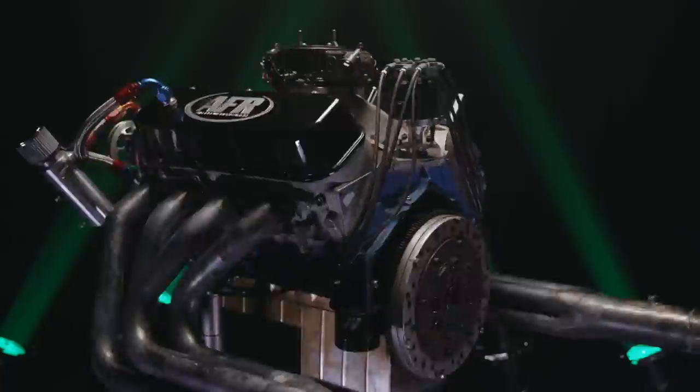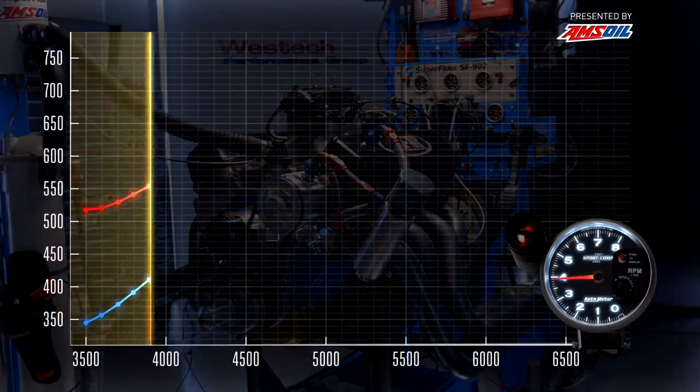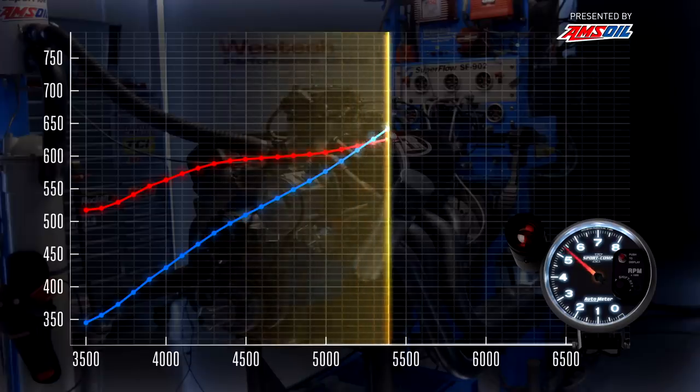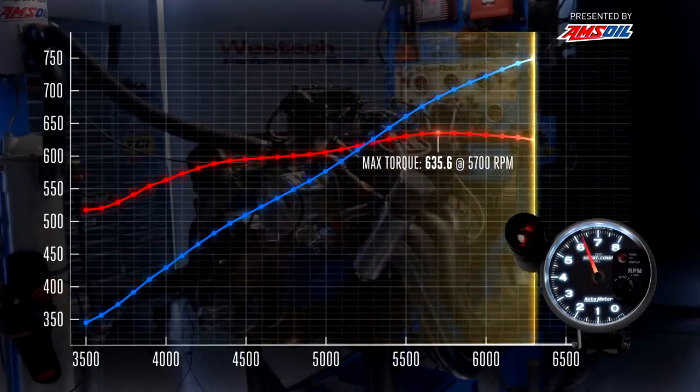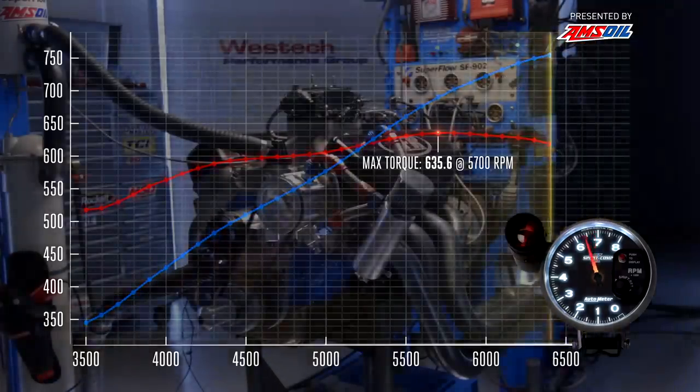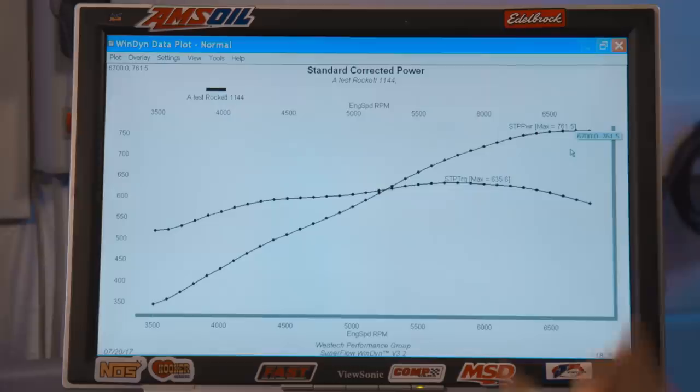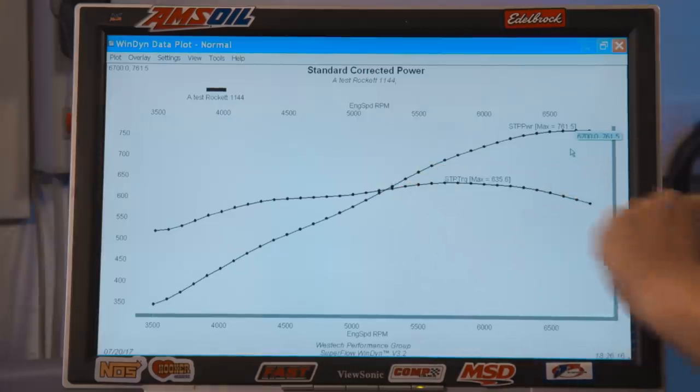Let's show them the baseline. Our baseline shows 635.6 pound-feet of torque at 5700 rpm and we made 761.5 horsepower all the way up at 6700 rpm. There's only a thousand rpm spread there, but that's because the torque is real flat in here.